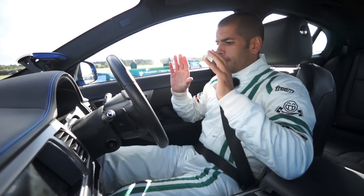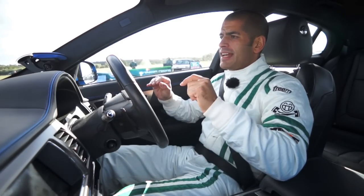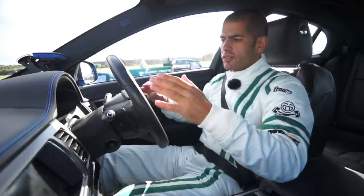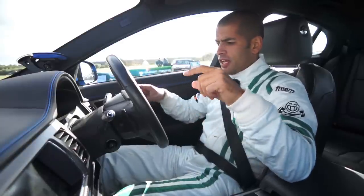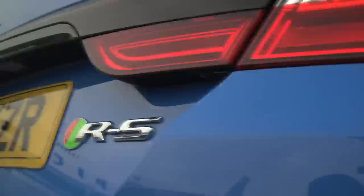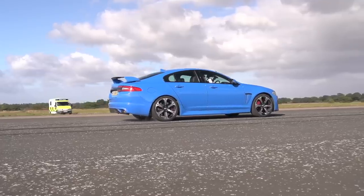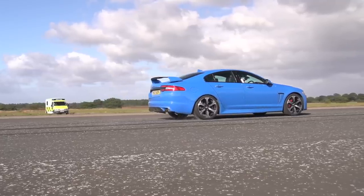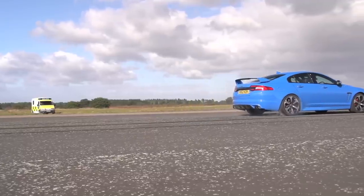We're at Elvington, as I said. But we need some context — you've seen how fast I think the car feels, but you need some context to work out just how fast it really is. I'm in a Jaguar XFRS — it's a conventionally very, very fast car. I've just timed it at well under 10 seconds to 100 miles an hour, four and a bit to 60.